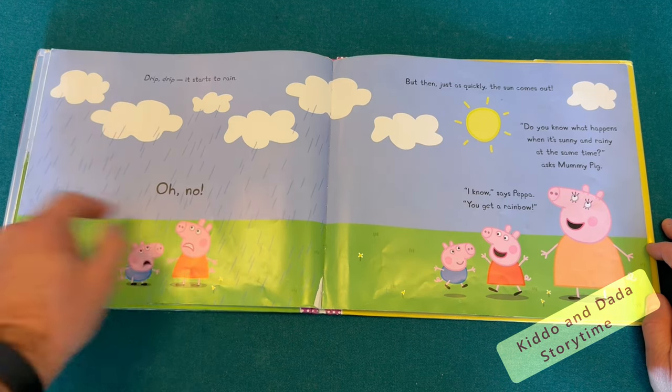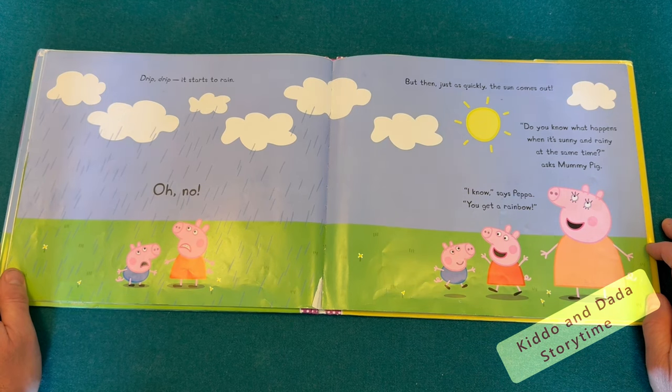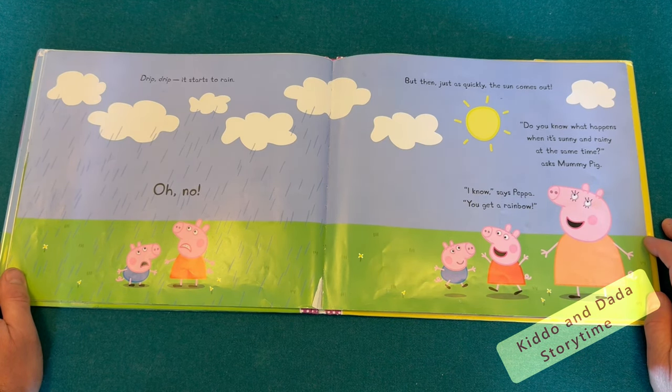Oh, no. But then, just as quickly, the sun comes out. Do you know what happens when it's sunny and rainy at the same time, asks Mummy Pig. I know, says Peppa. You get a rainbow.